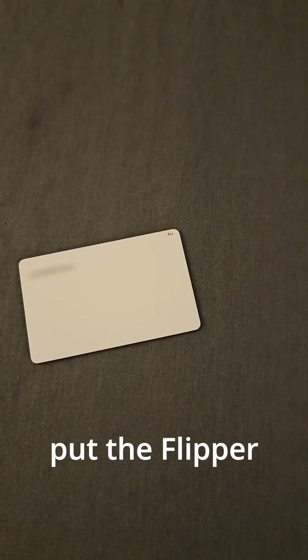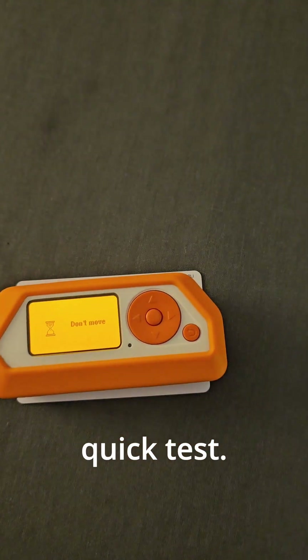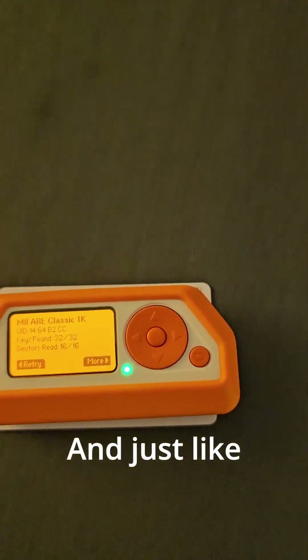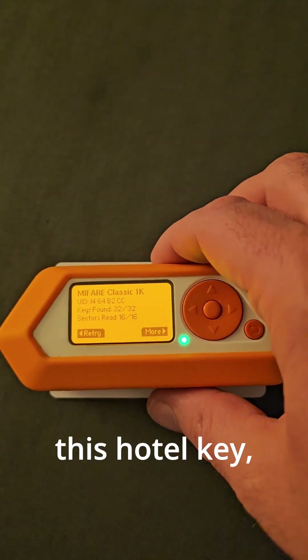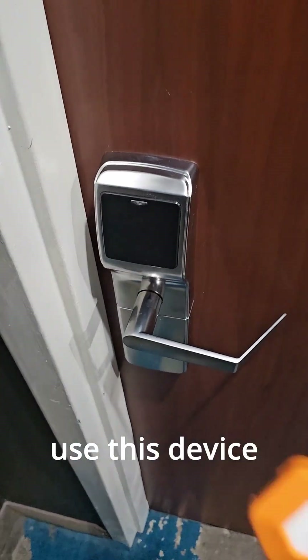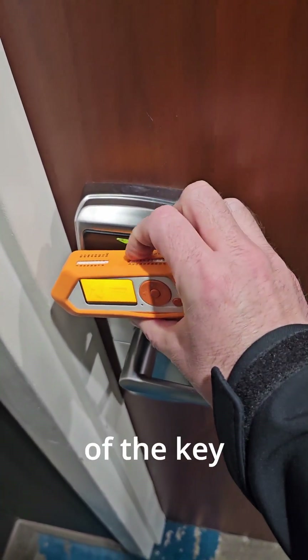I am going to put the Flipper Zero onto the key and do a quick test. Just like that, it has read this hotel key, which I can now use this device instead of the key to enter my hotel.